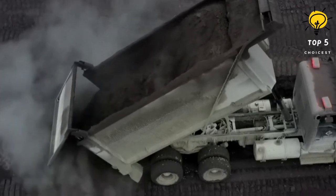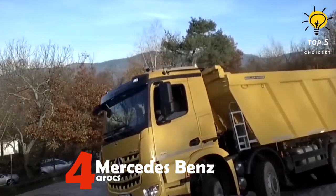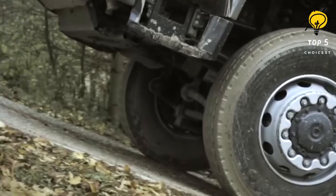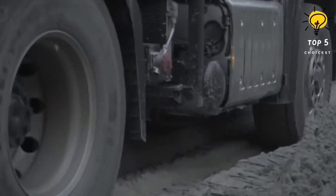Number four: Mercedes-Benz. This is a vehicle made in Germany that boasts exceptional resilience and long-lastingness. Its engineering is such that it minimizes fuel consumption when traversing any type of land. Its carrying capacity is also impressive, able to handle up to 35,200 pounds of weight.